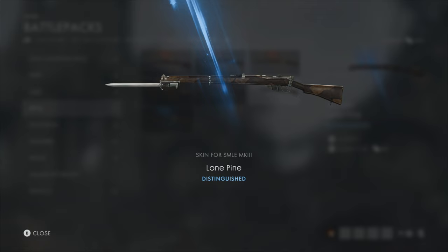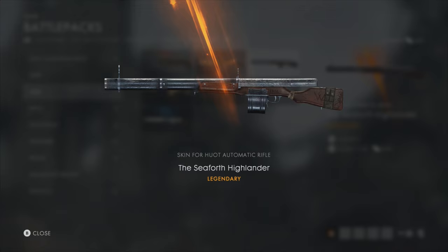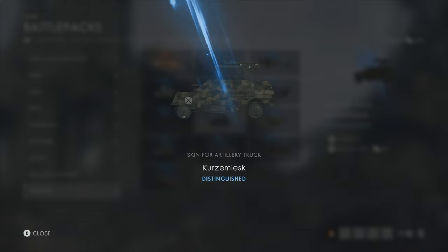Today I'm looking at the Lone Pine Distinguished skin for the SMLE, the Huthier Legendary skin for the MP18, the Blue Devil Legendary skin for the M1907SL, the Seaforth Highlander Legendary skin for the Hewitt, the Hummingbird Legendary skin for the Kolibri, and the Kurzemiesk Distinguished skin for the Artillery Truck.